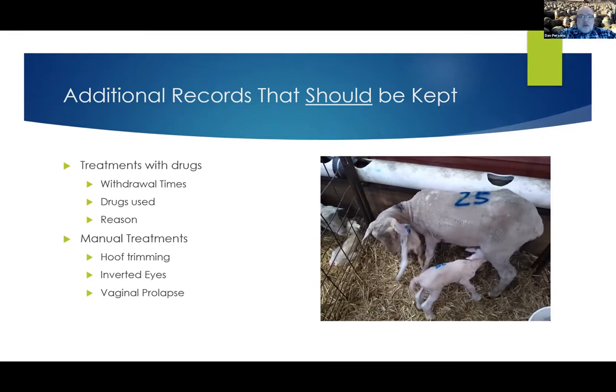Other records that should be kept are the manual treatments we do — the things that cost us time and energy. First for me would be hoof trimming. If I've got to trim every sheep on the farm's hooves, I'd find a management way to get around that. Hoof trimming may not be as important as we think. If you are trimming hooves because you have foot rot and foot scald, then you have bigger issues and need to use those records to seriously ask yourself if you're eradicating that problem from your farm.